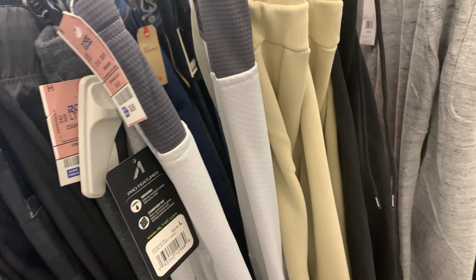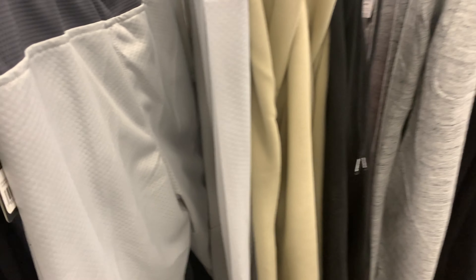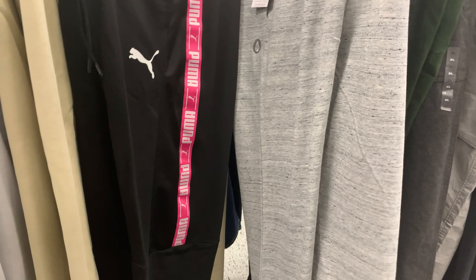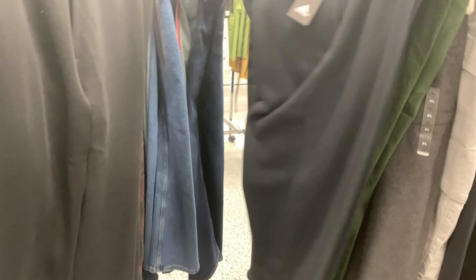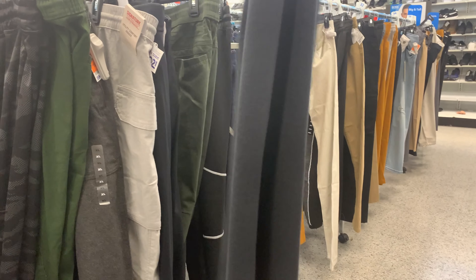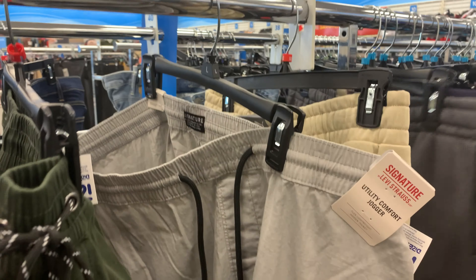I really want you guys to take note that sometimes you will not find all the athleisure in the activewear section — you have to go looking for it. It might be in pants, it might be in women's wear. You never know when you're going to find a good pair of joggers. I saw these Adidas black sweats but they don't really stand out to me. I also stumbled upon a pair of nice Levi cargo joggers. I really liked the color but for $24 they were just a bit too expensive for me, though I could see how somebody could make this into a fit. Just not my vibe.